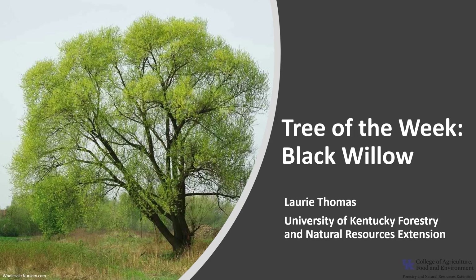I'm Laurie Thomas with the University of Kentucky Forestry and Natural Resources Extension, and I'm here with the tree of the week: the Black Willow.